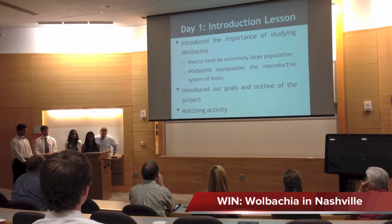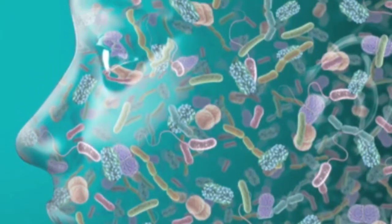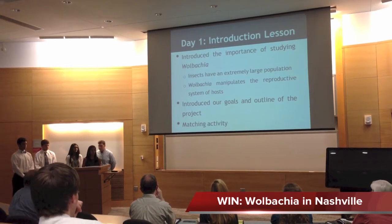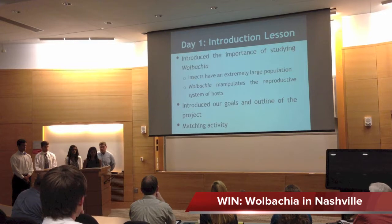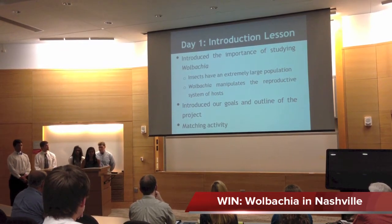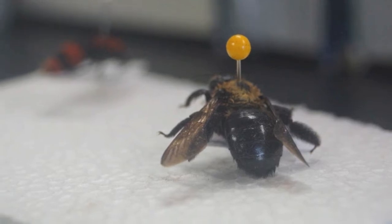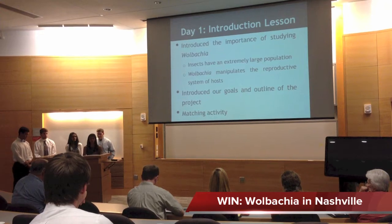In the introduction lesson, we touched on the importance of studying Wolbachia and justified why it's worth researching. We wanted students to know that only 10% of your cells are human, and how prevalent bacteria and insects are — making this relevant to their everyday lives. We talked about how Wolbachia manipulates the reproductive systems of its host and how we can take advantage of these biological phenomena to benefit us. We also used a matching activity where students connected the different labs to their purposes, reinforcing the idea that DNA extraction, for example, is to get DNA from a once-living insect, building those connections repeatedly throughout the project.